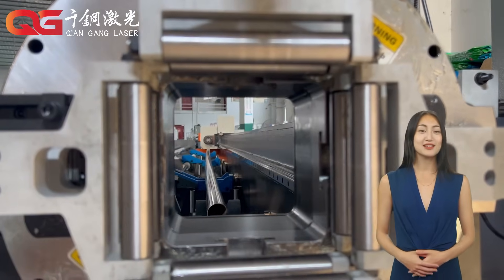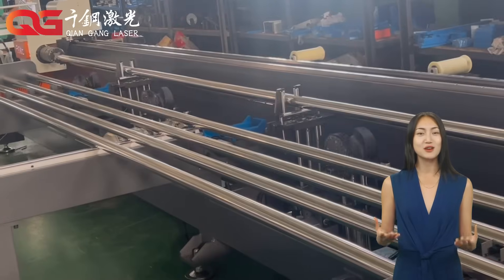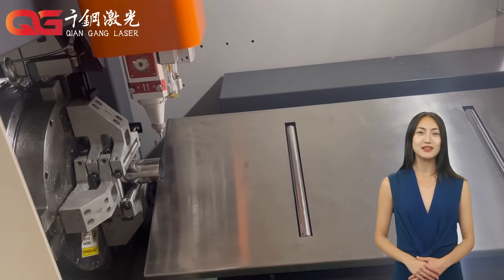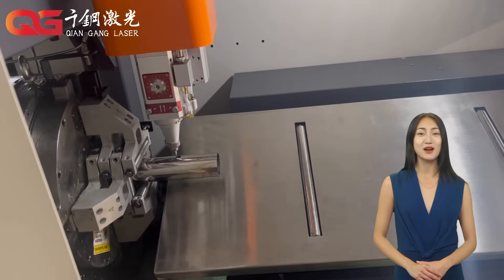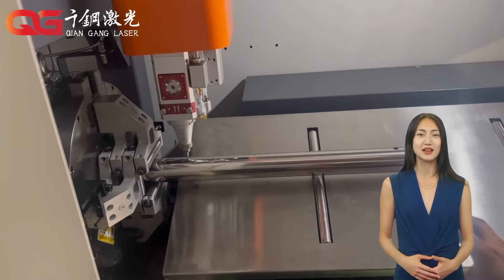First of all, laser cutting is a process that uses a high-energy laser beam to focus on the surface of the material for precise cutting. Laser cutting has the following core advantages. High precision: laser cutting can achieve millimeter-level or even micron-level precision, suitable for complex shape processing.